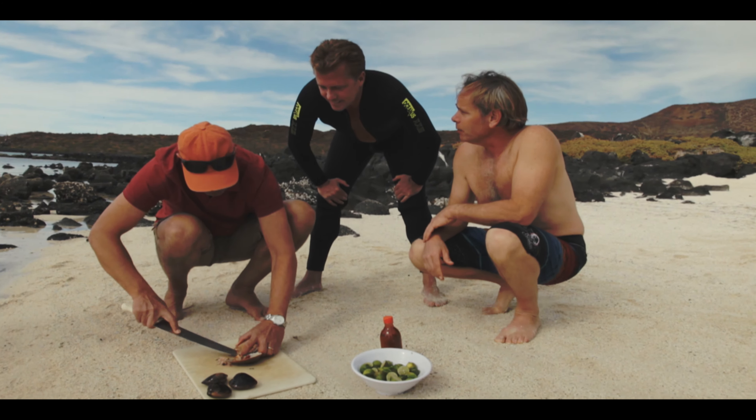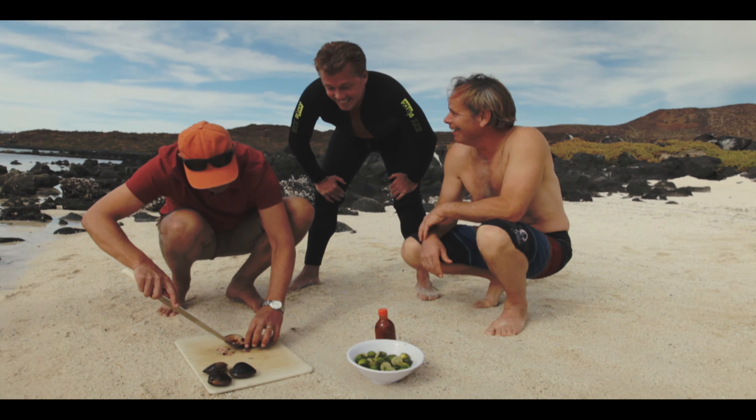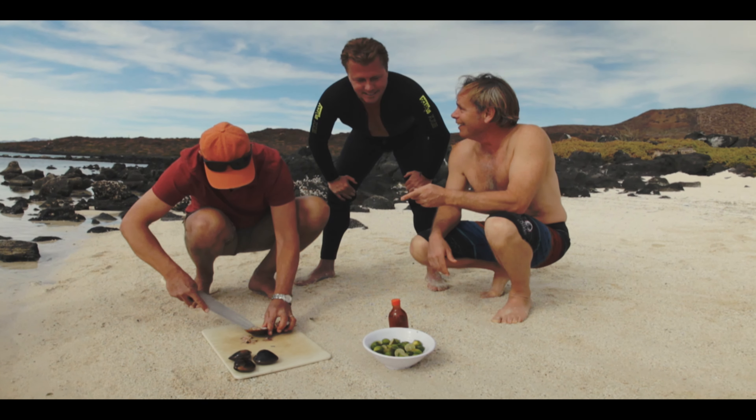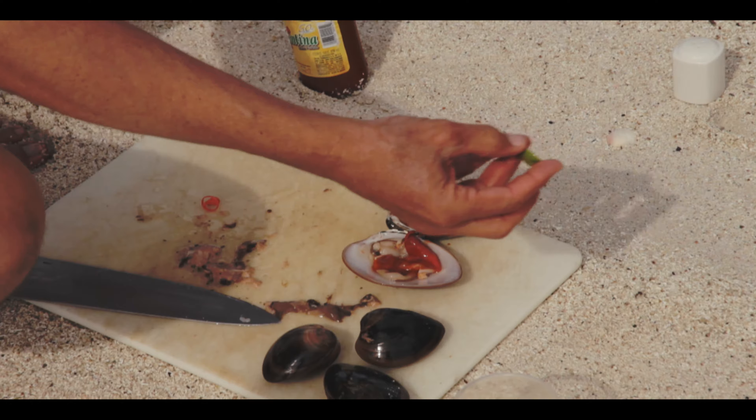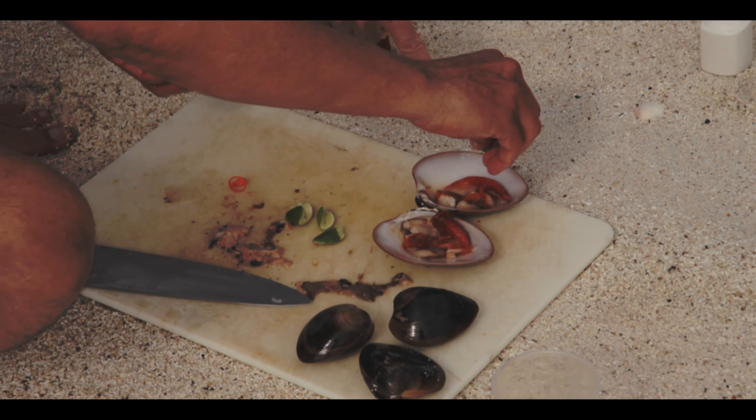That's a pretty big clam. Very big. I'm not sure that one's designed for beginners. Can we cut it in half? They will move because they're still alive. Oh my God, look at that.